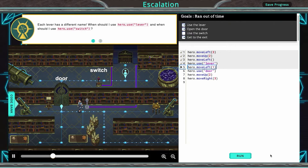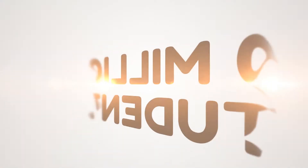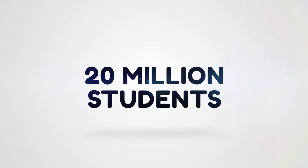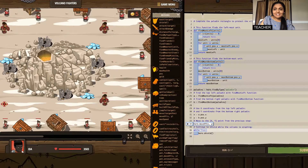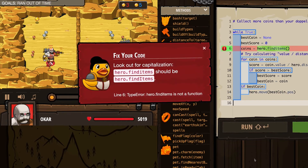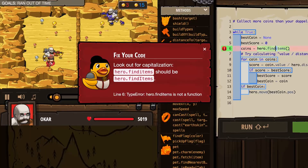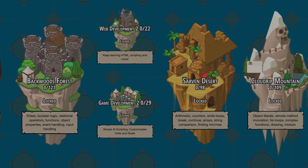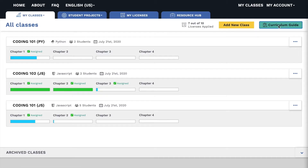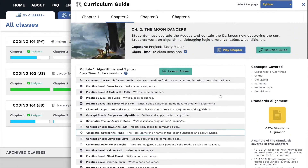Our innovative game-based learning technology has transformed the way we learn coding and helped over 20 million students enjoy learning computer science. We teach true text-based coding using an intuitive code engine and interpreter that is designed for beginners. It understands the mistakes beginners make and talks to them in human, beginner-friendly language. We've taken this powerful learning tool and paired it with a standards-aligned curriculum to create a suite of products for every need.